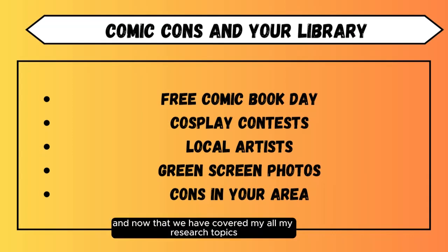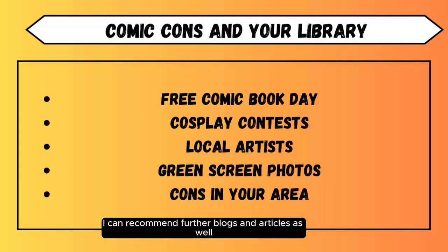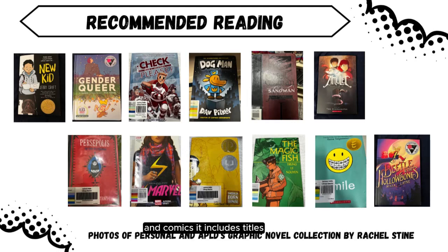Now that we have covered all my research topics, we can discuss a few of my favorite comics and graphic novels. There is, of course, far more information on all the subjects covered in my lecture. I highly recommend starting with the articles I mentioned and branching out from these. If you have any questions, I can recommend further blogs and articles as well. This is a brief list of recommended graphic novels and comics, including titles primarily aimed at children and teens since this is the age group I work with. Feel free to pause on this slide so you can write down or save the book list.